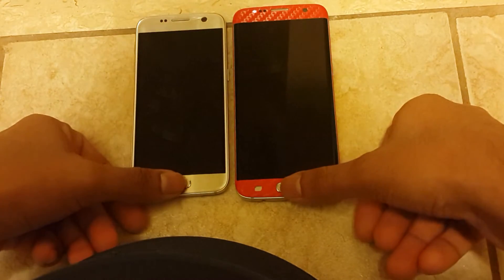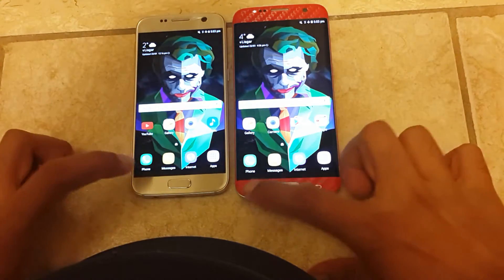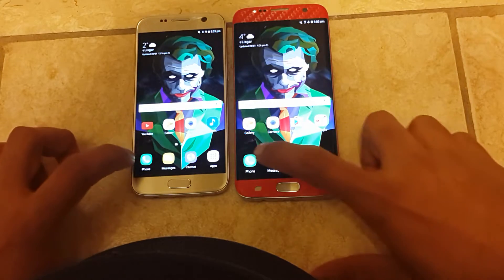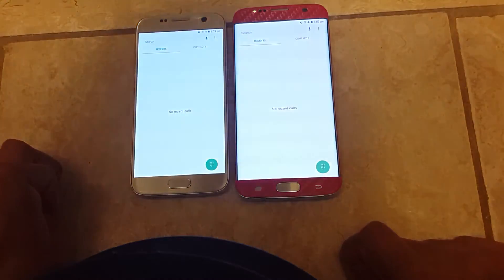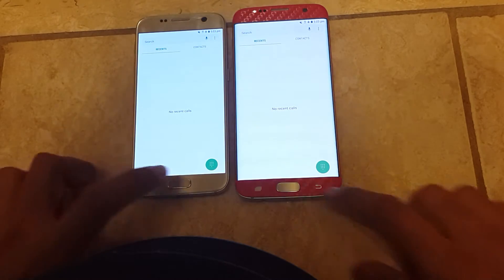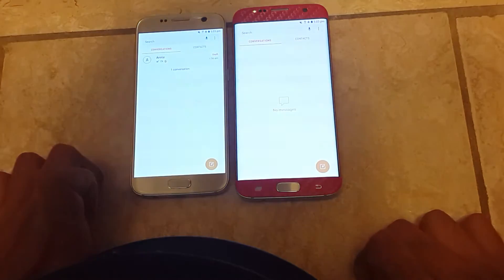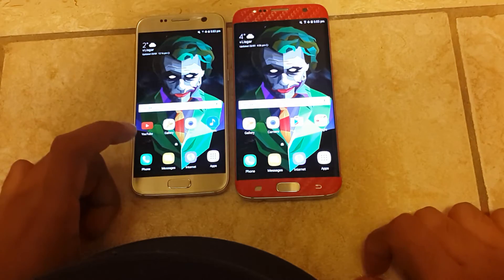So let's try the fingerprint first. It was faster on the S7 Edge. Let's try the phone app — that was about the same, I think. The messaging app — it's just a little faster on the Edge, I guess.